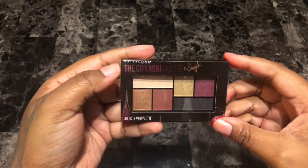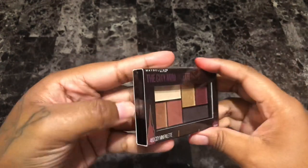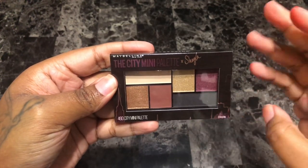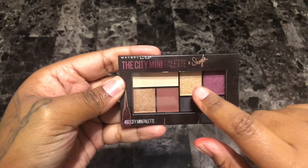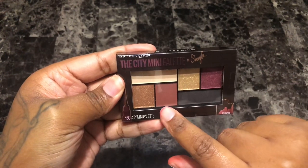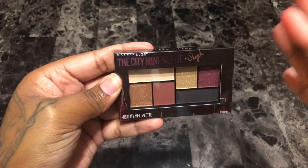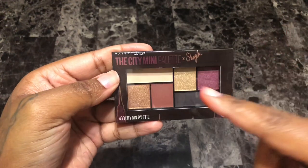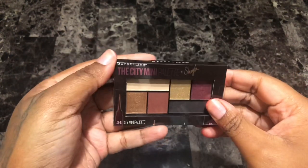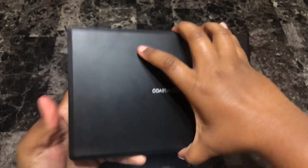Next is the Maybelline The City Mini palette, the Times Shayla palette. When I first saw this I thought she was absolutely beautiful and I still do. Unfortunately, yep — never took it out of the packaging. The colors I still think are beautiful, especially that gold, but I know I have these shades — this deep chocolate maroon, a black matte — I literally have all these shades. So there's no need to open or swatch this; I'm going to get rid of it.